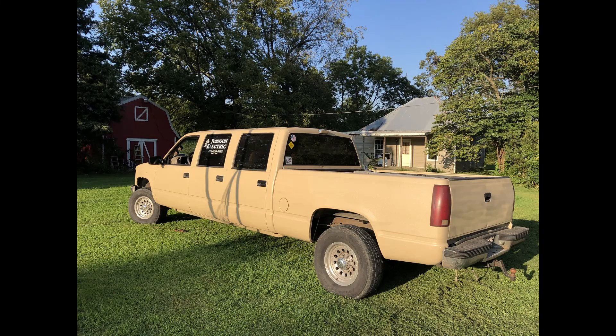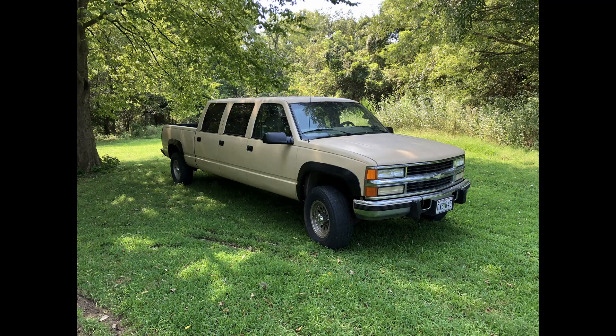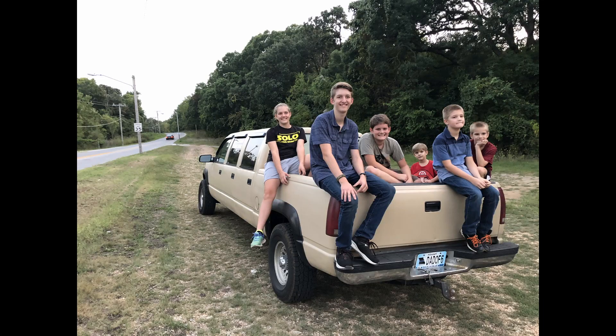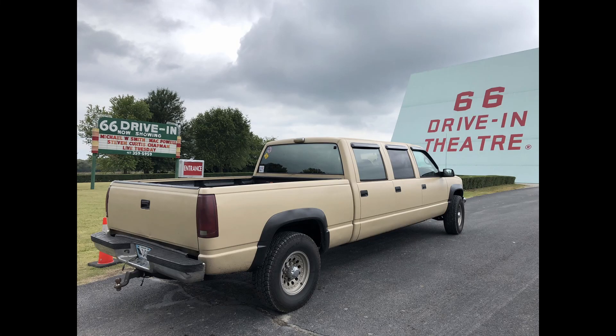We still call it the Kid Hauler, and this is the story of how we keep it and other family vehicles running. You're watching Kid Hauler Garage.